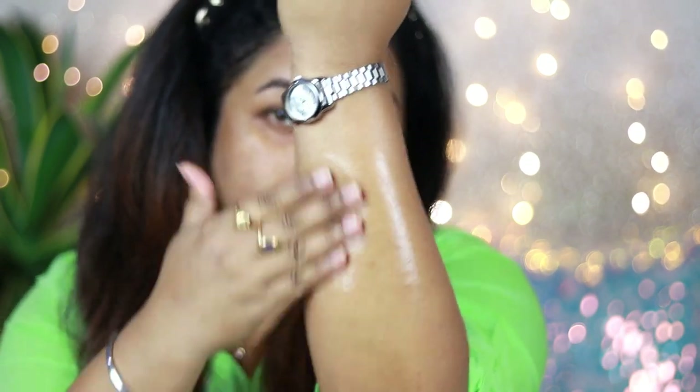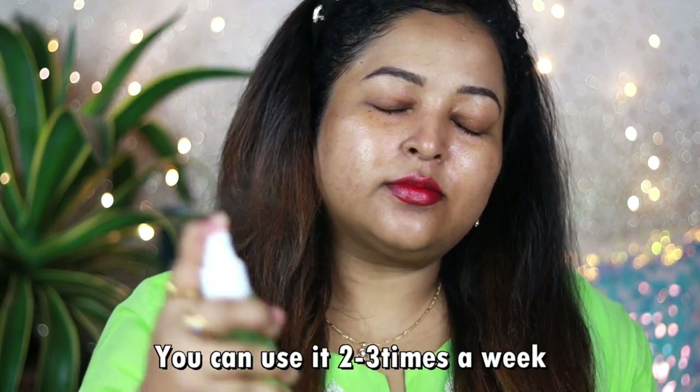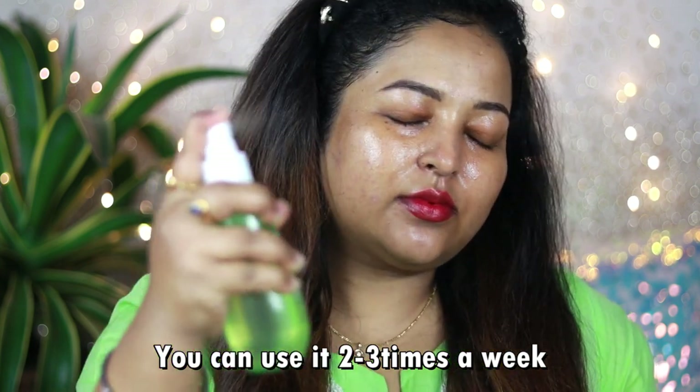I even use it on my face sometimes — I spray it two to three times, leave it on for around 20 minutes, then layer my toner on top. It works really well as a face exfoliant. On my skin it did not cause any irritation and my skin feels a lot smoother now. The only con is that if it gets into your eyes it will sting because of the salicylic acid — so just be careful of that. Overall, a beautiful product.